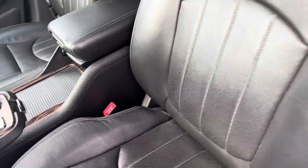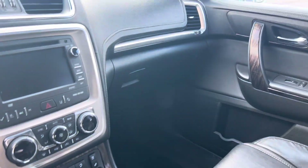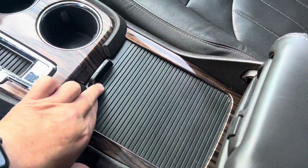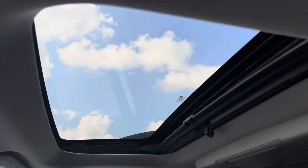Beautiful black leather interior. Heated seats. A little storage down here. CD player, sunroof.